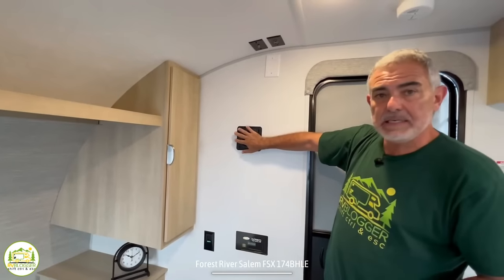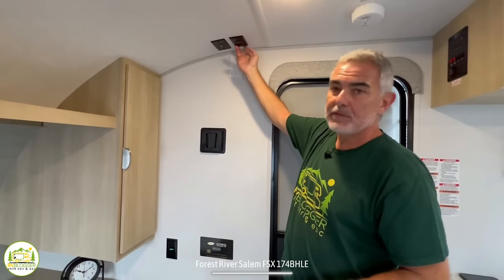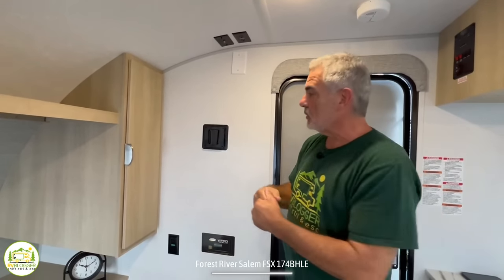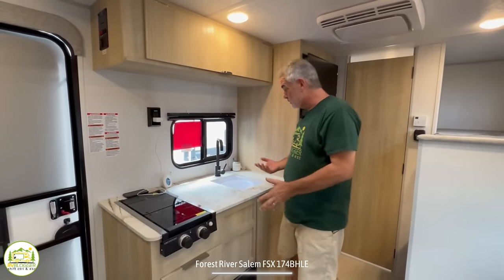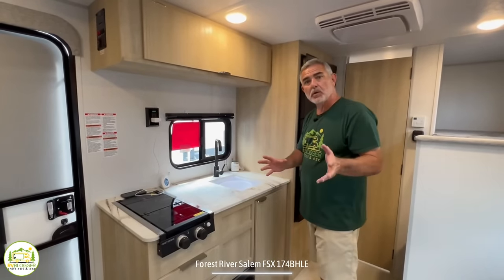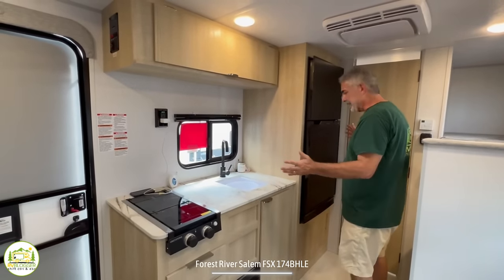There's a TV mount right here, and this is where your rough-in is for your cable. You've also got an electrical receptacle there. So this is a great spot for the TV because you can lay in bed and watch TV, or sit on the couch and see the TV as well. Just to the left side of where the entry door is, is where the kitchen is located. This is what we call an inline kitchen because all of your kitchen appliances are in a line — it's a very efficient kitchen setup.